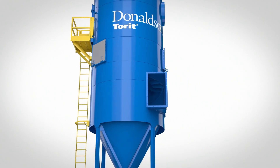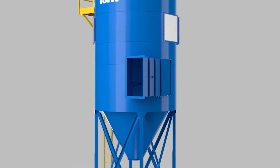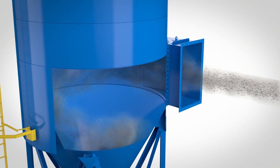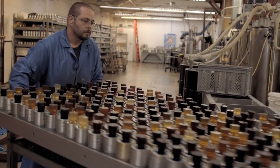SkateOne turned to Donaldson for help. The Donaldson team recommended the Rugged Pleat Bag House, a single collector with a centrifugal system that can handle abrasive materials, various particulate sizes, and a large production volume.